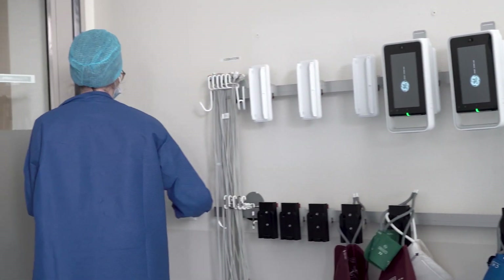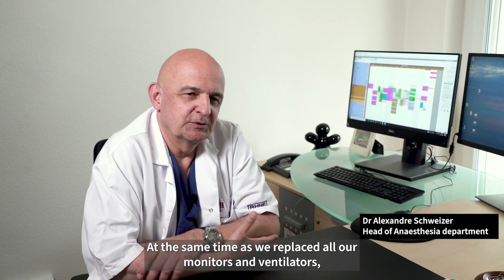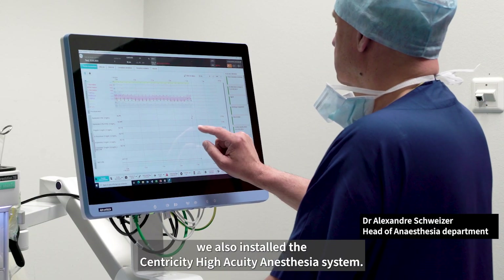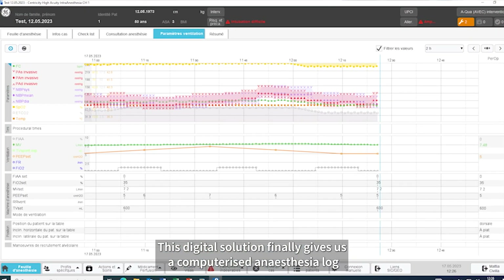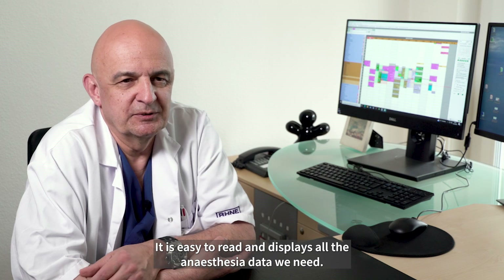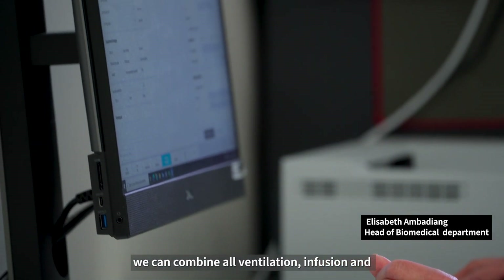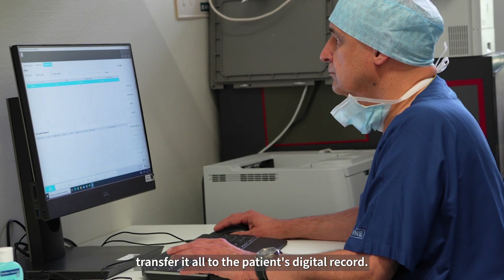Colleagues going to the theatre can immediately pick up a monitoring device for another patient. At the same time as we replaced all our monitors and ventilators, we also installed the Centricity High Acuity Anesthesia System. This digital solution finally gives us a computerised anaesthesia log which we can view from anywhere and anytime — it is easy to read and displays all the anaesthesia data we need. Using this specialised digital log, we can combine all ventilation and infusion data and transfer it all to the patient's digital record.